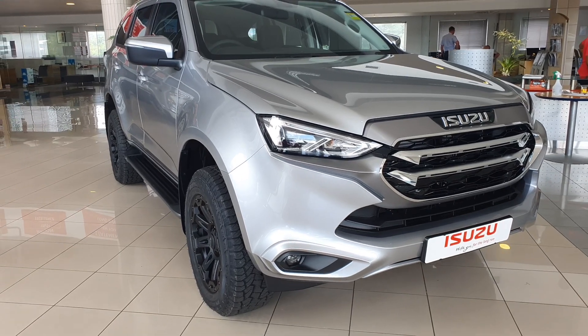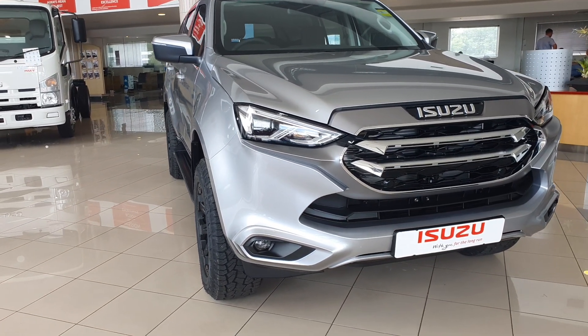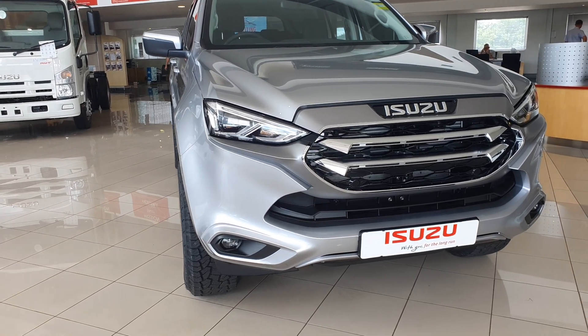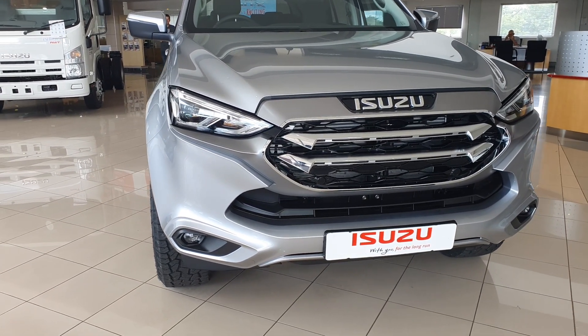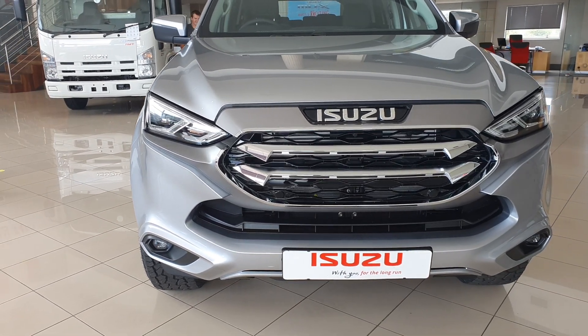With this car you get a 5-year, 120,000-kilometer warranty, which is great compared to the 3-year warranty you get with VW and Toyota cars. You also get a 5-year, 90,000-kilometer service plan.